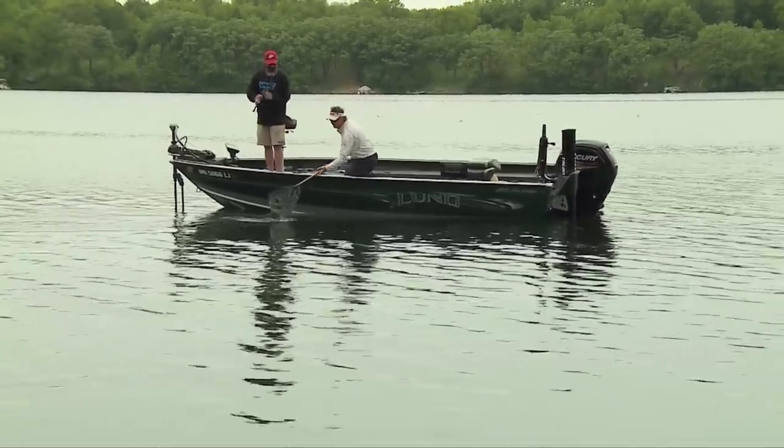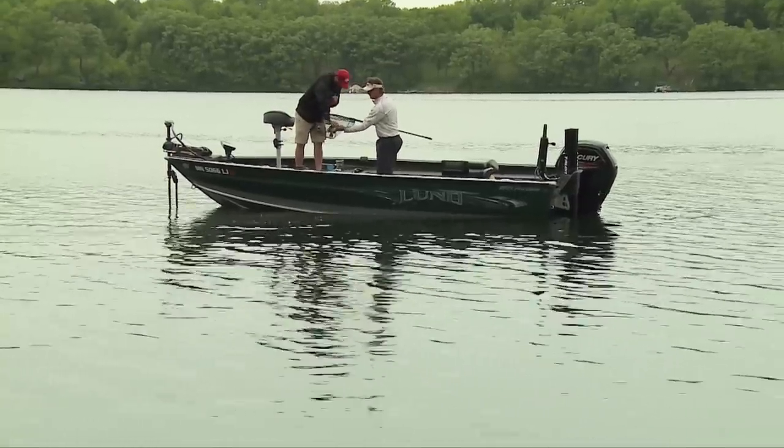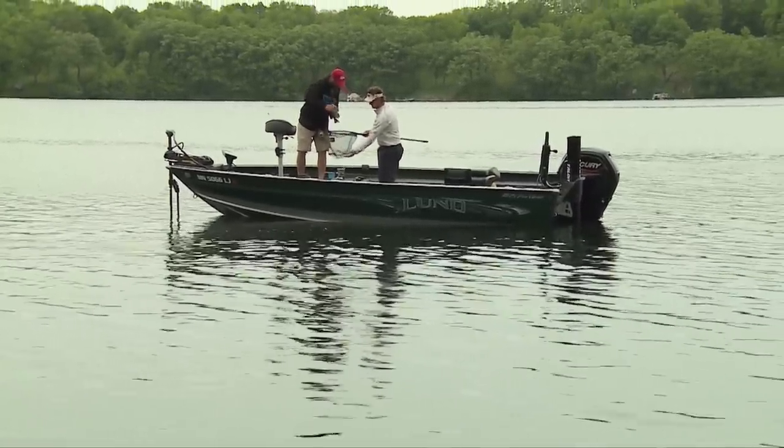Look at that — unbelievable! The larger fish are very important. Part of the efforts we're making with our reduced bag limit on six lakes is also doing some education to anglers about understanding the difference between male and female bluegill.